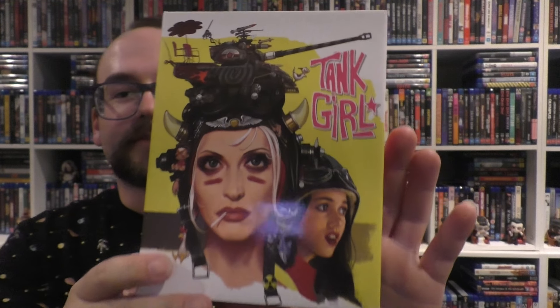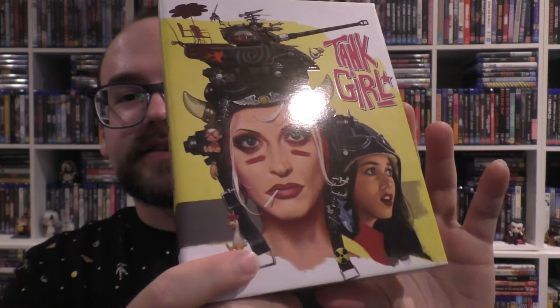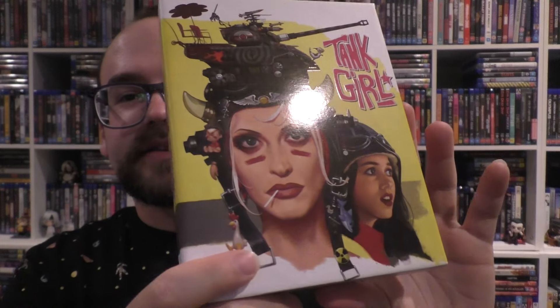Hello, we're talking Tank Girl — not the comic book, the movie. This is the limited edition set courtesy of Umbrella Entertainment, set in the land of Oz, which is where this film is pretending to be set. This is the limited edition version, limited to 2,250 units.